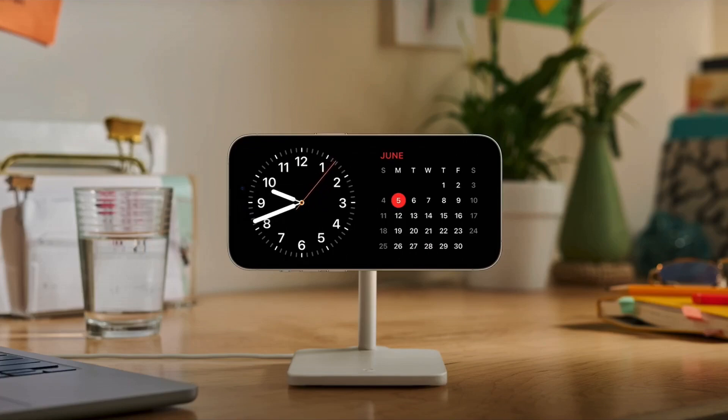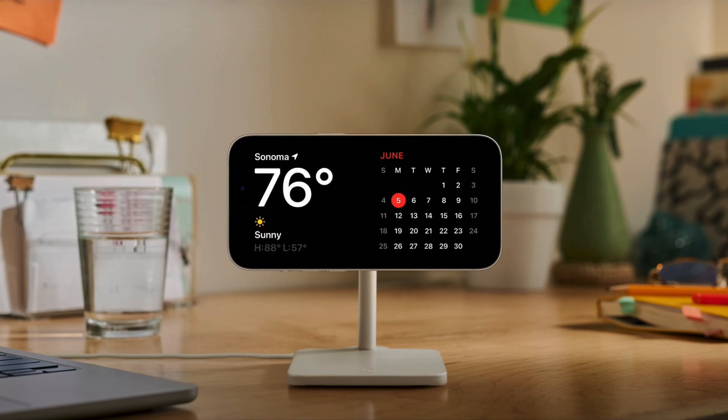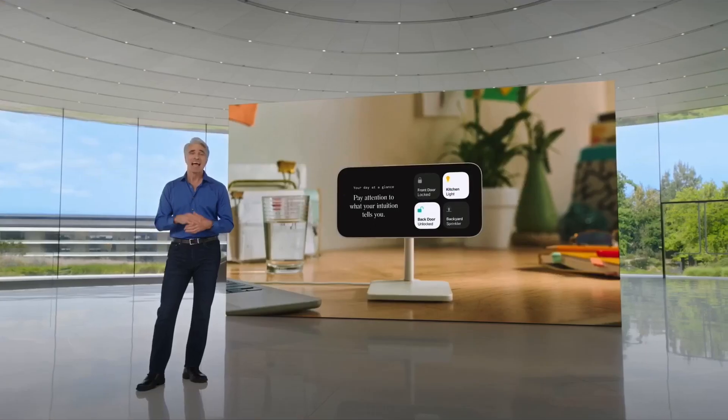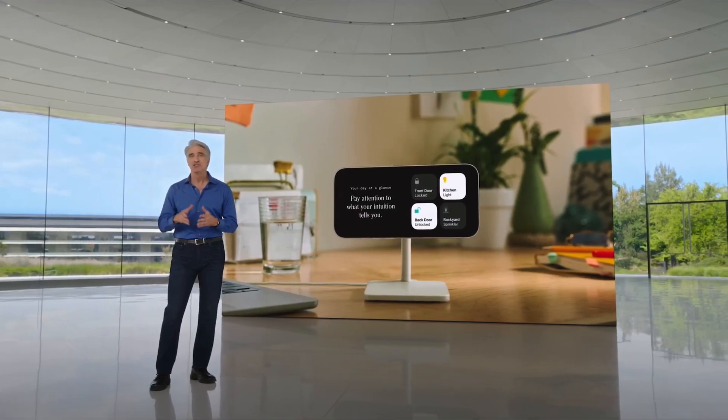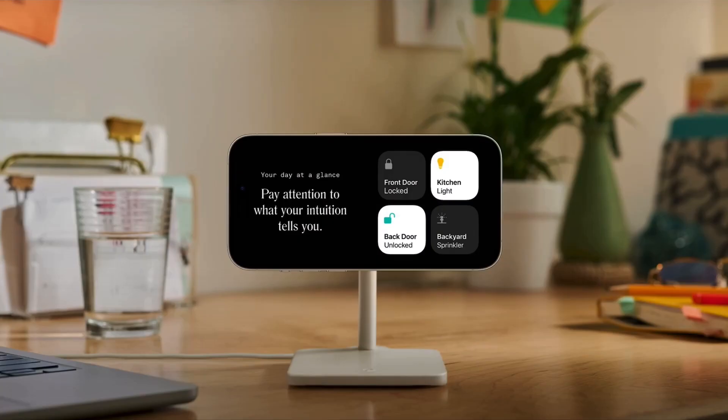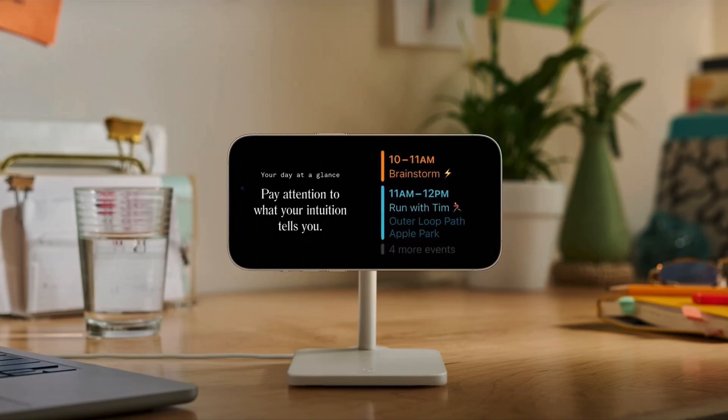Standby also embraces the power of widgets, which are more glanceable than ever. With a quick swipe on each widget stack, you can see the current weather, home controls, or your favorite third-party widgets. And since these are smart stacks, just like on the home screen, they automatically surface the right information at the right time, like your schedule before a meeting starts.